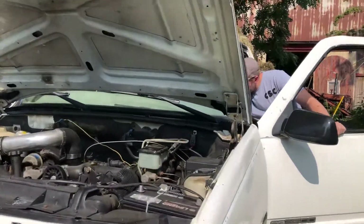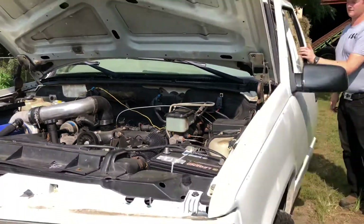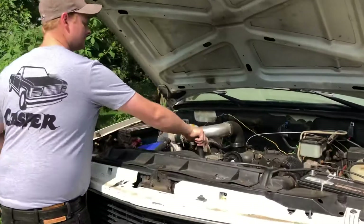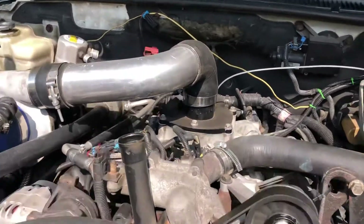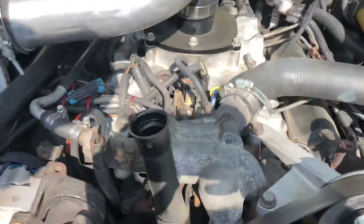You want to check those things — blow-by plugs and the lift pump. Check it when it's cold, because that's when your pistons are cold and haven't expanded yet. The blow-by will be more apparent then.